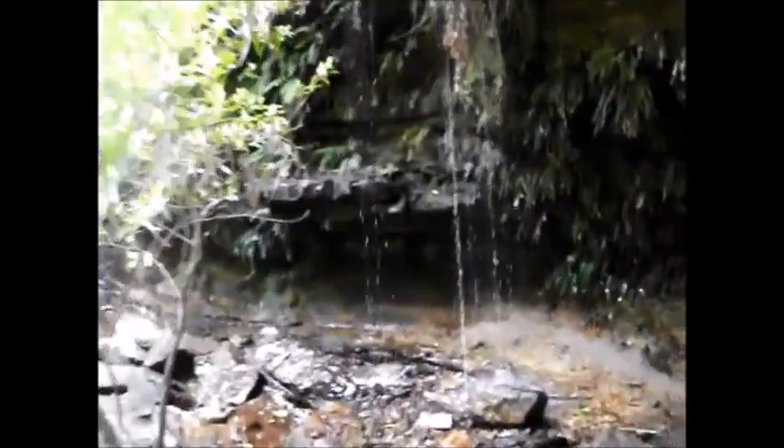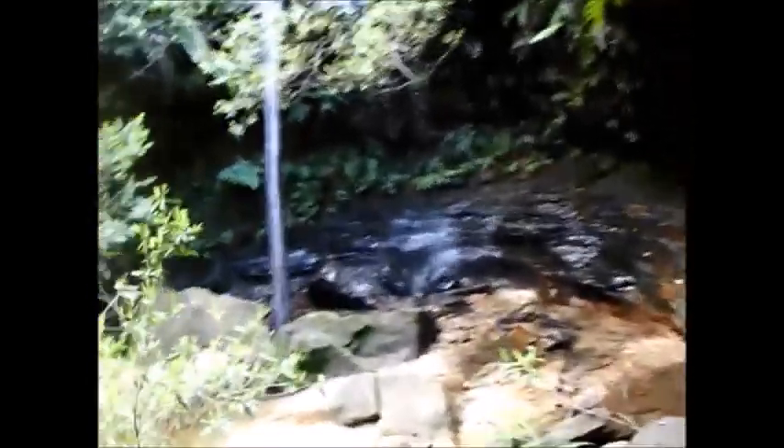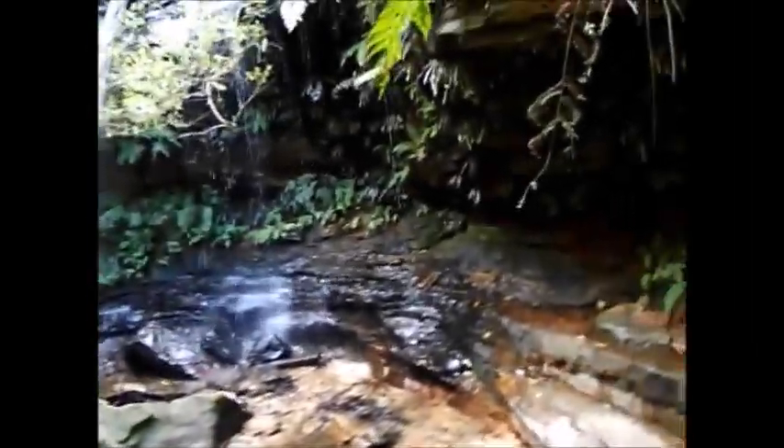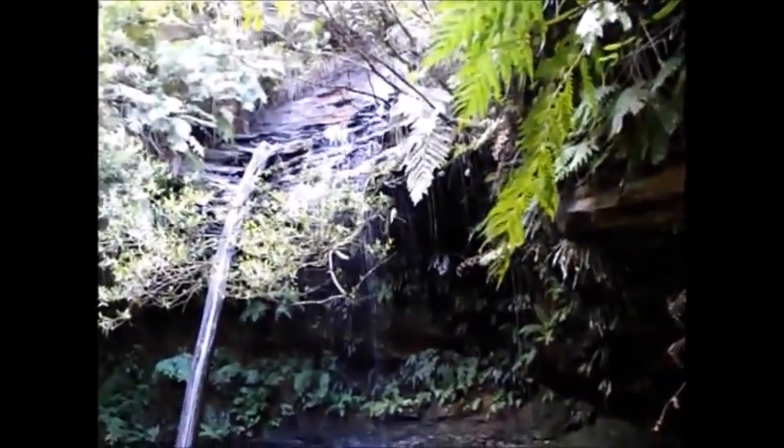And at the bridge, it joins the water coming from the main stream. Just across the bridge there's another track which leads off to the left, and that brings us down to the first waterfall we saw. If anything, the second one is larger.